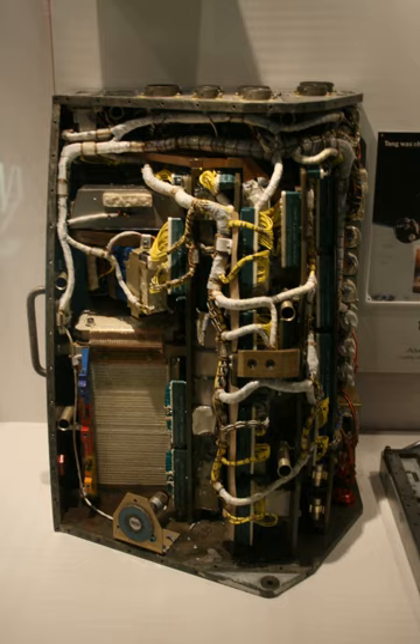All instructions took a single cycle, except for multiplication and division.